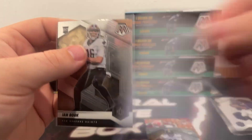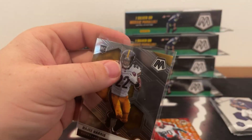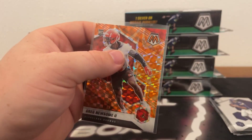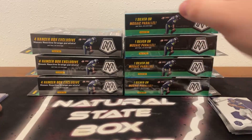We'll sleeve and top load a few of these. Our first rookie quarterback, Ian Book, for New Orleans. We've got our first Najee Harris of the break for the Pittsburgh Steelers. And the orange reactive rookie parallel — that is Greg Newsome for the Cleveland Browns.